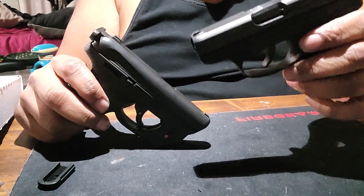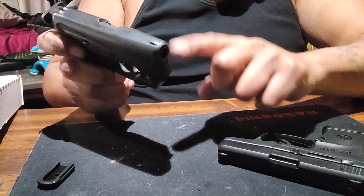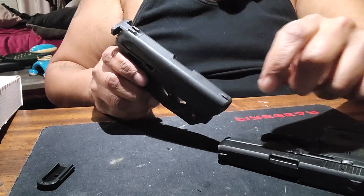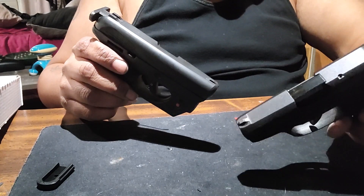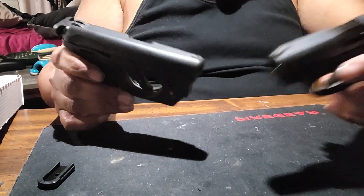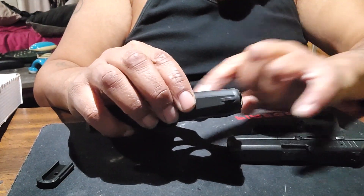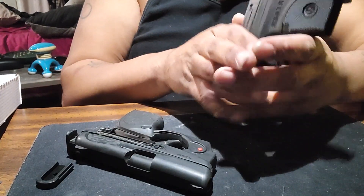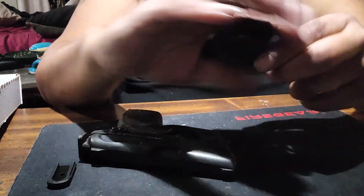In the end, it is lighter than the Spectrum — and I'm not including the laser on the Spectrum because that adds some weight, plus all the extra stuff I added. But it just feels lighter, and I remember how it felt before I added all that — this Ruger is definitely lighter.